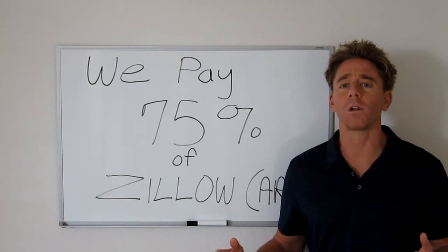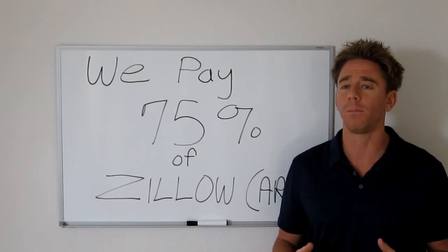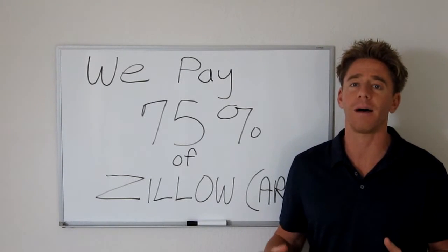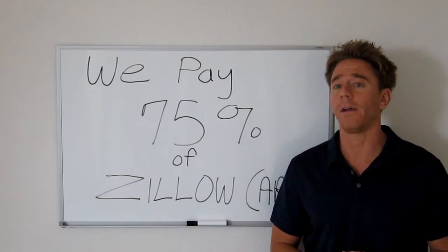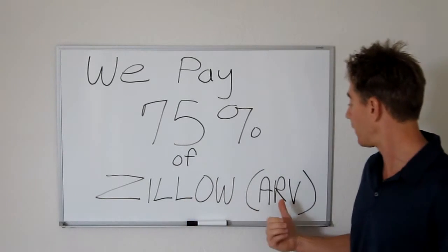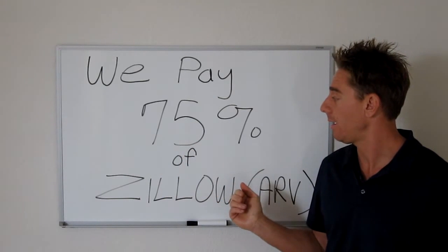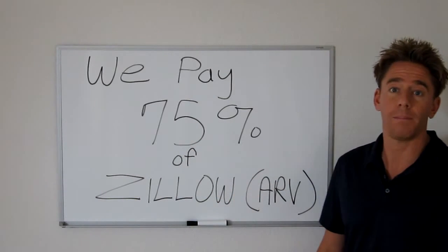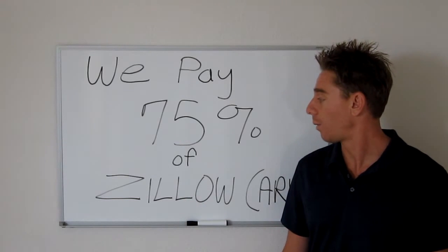Now, I know Zillow is kind of a four-letter word in the real estate community. A lot of real estate agents don't like them because Zillow puts unrealistic numbers in the minds of sellers, especially sellers with fixer properties. But the good thing about the Zillow number or the Zestimate is it's usually close to ARV. And since we typically pay about 75% of ARV, we're obviously going to be able to pay 75% of that Zillow number as well.